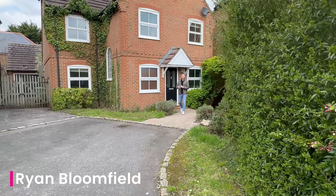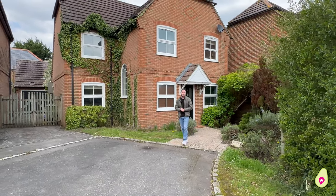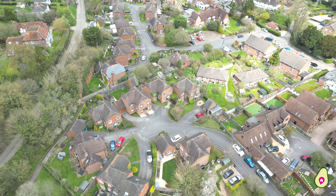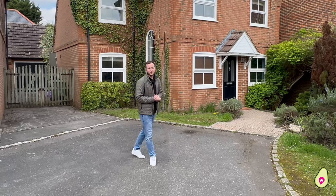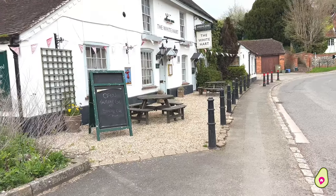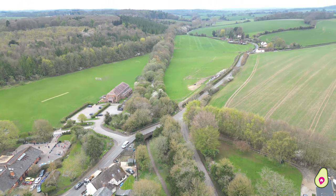You're joining me in The Cuttings, a quiet and private cul-de-sac located in the beautiful and picturesque village of Hampstead Norris. Conveniently located close to Reading and Newbury, this village has everything a family could want. We've got a local shop and cafe, the popular White Hart Inn pub, and surrounded by local walks and open fields.